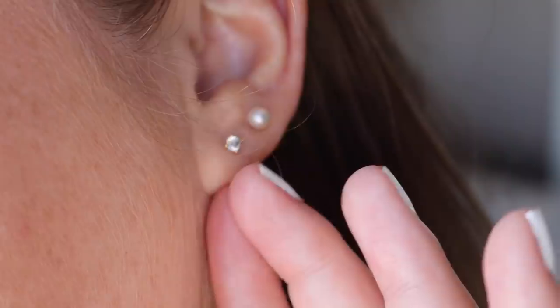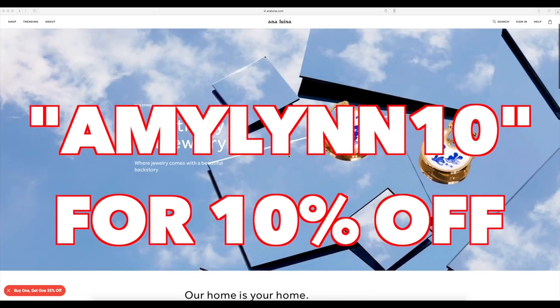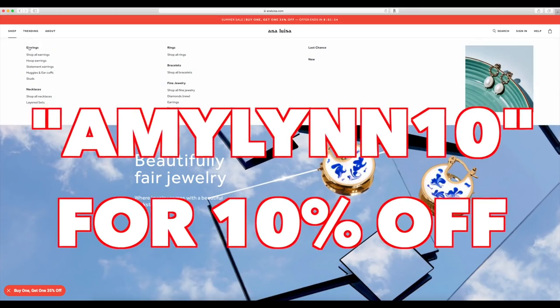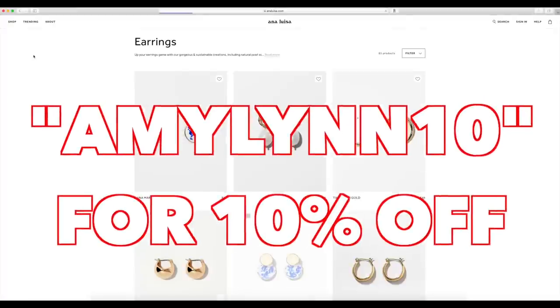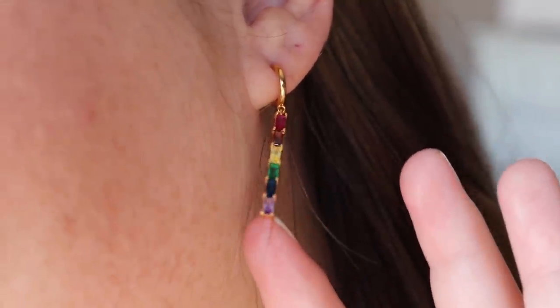Definitely check out Ana Luisa — I will have their website linked down below and you can use my code AmyLynn10 for 10% off your order. Thank you again Ana Luisa for sponsoring this video. I cannot tell you guys how obsessed I am with these earrings.